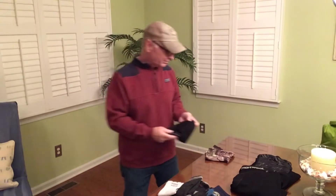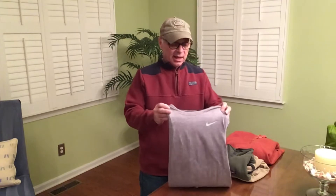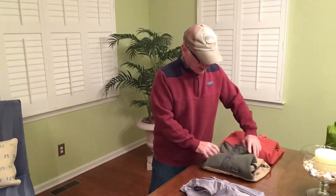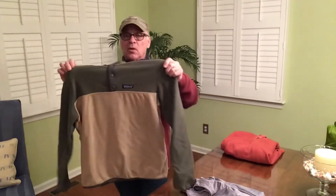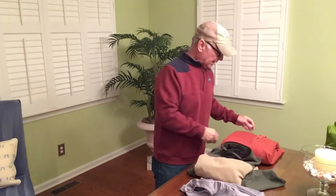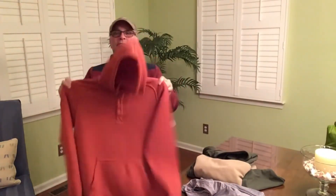Moving on to mid layers — I have multiple mid layers. The first is a Nike Dri-FIT long sleeve running shirt. Next is a Patagonia snap three-quarter lightweight fleece. And finally I have a hoodie I got on sale at United by Blue. I don't know what the material is but it's very breathable and really warm — I wear it a lot.